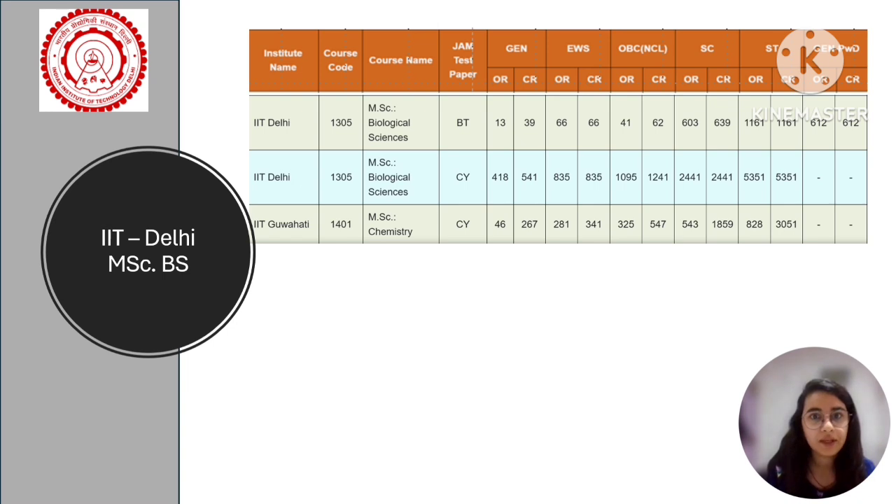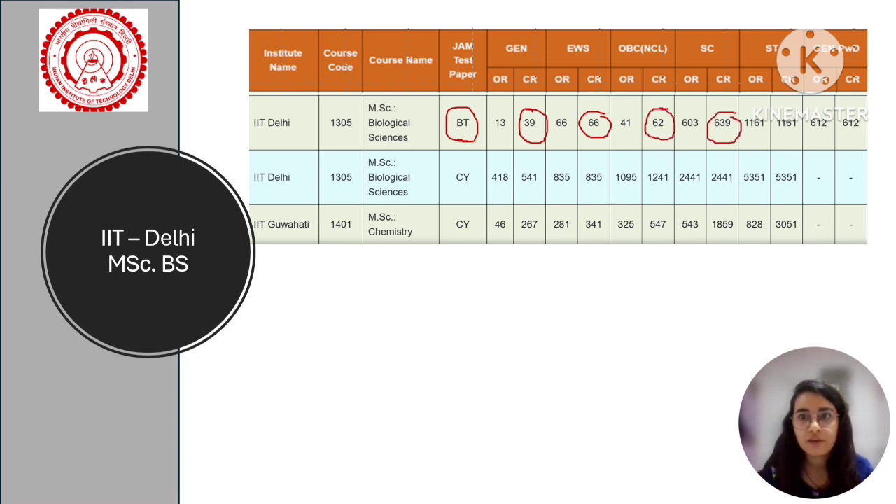For IIT Delhi, for MSc in Biological Sciences, if you apply via GATE Biotechnology, then for the general category the cut-off was rank 39, for EWS it was 66, for OBC it was 62, for SC it was 639, for ST it was 1161, and for PWD it was 612. For Master's in Biological Sciences at IIT Delhi if you are applying via IIT JAM Chemical Sciences, you can check those cut-off reports via the link in the description.